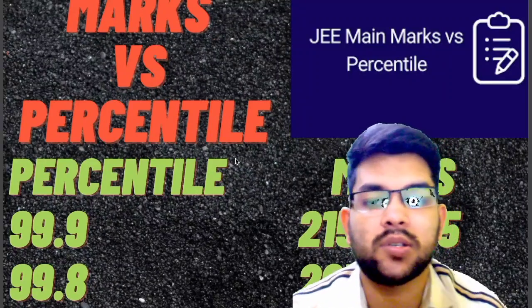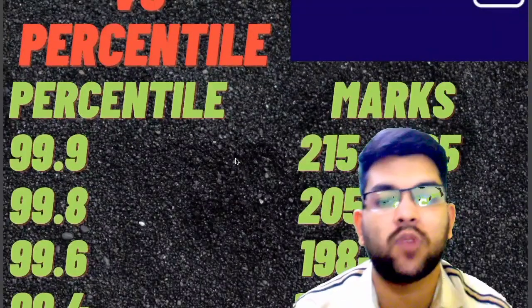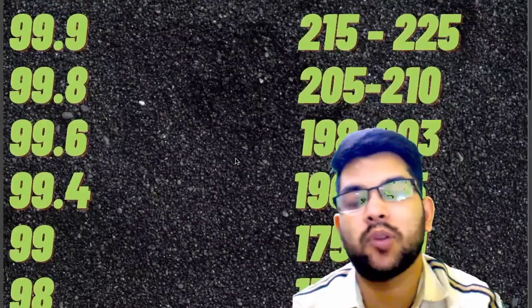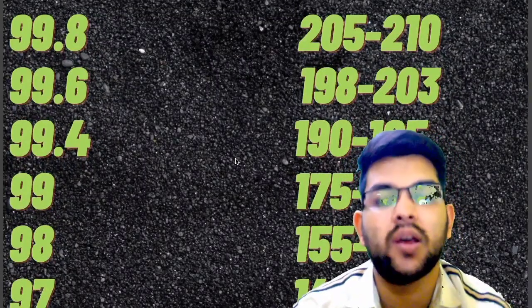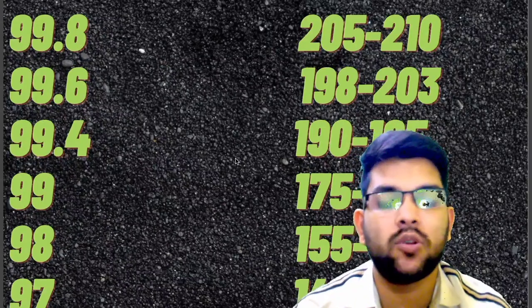For 99.8 percentile, marks requirement was 205 to 210. For 99.6 it is 198 to 203. For 99.4 it is 190 to 195. For 99 it is 175 to 180. For 98 it is 155 to 165. For 97 it is 145 to 150.